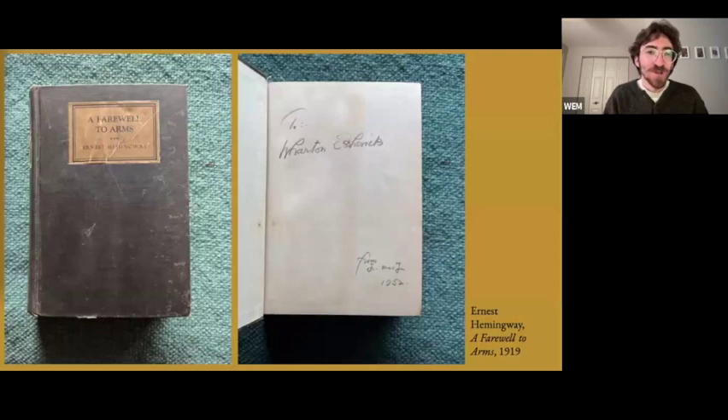A book in Esherick's personal collection suggests that the book lending with McLachlan went both ways. Opening Esherick's copy of Ernest Hemingway's A Farewell to Arms reveals an inscription reading: 'To Wharton Esherick from L. MacL, 1952.'